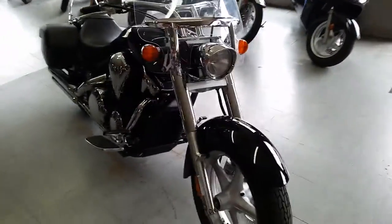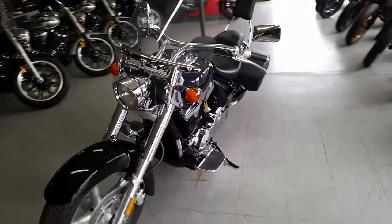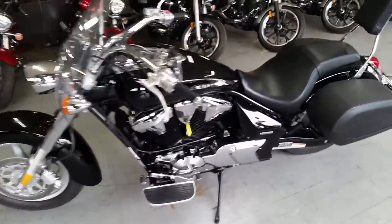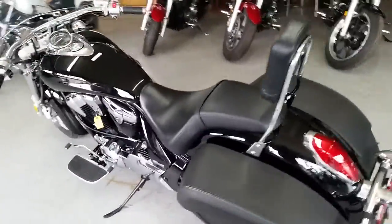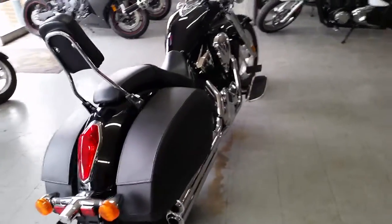What we have here is a 2012 Honda VT1300T Interstate with a touring package with only 483 miles. This one's not even broken in yet. Perfect, perfect, perfect with a windshield, locking saddlebags, backrests, and tons and tons of chrome.